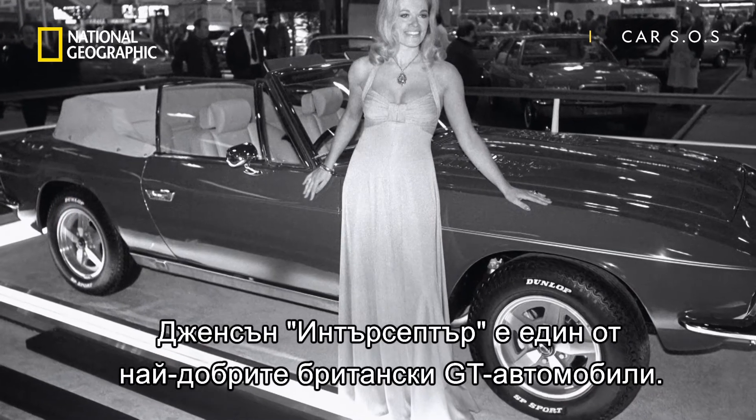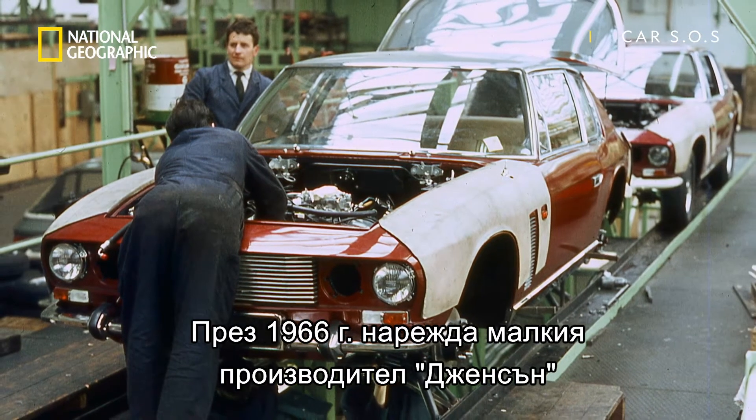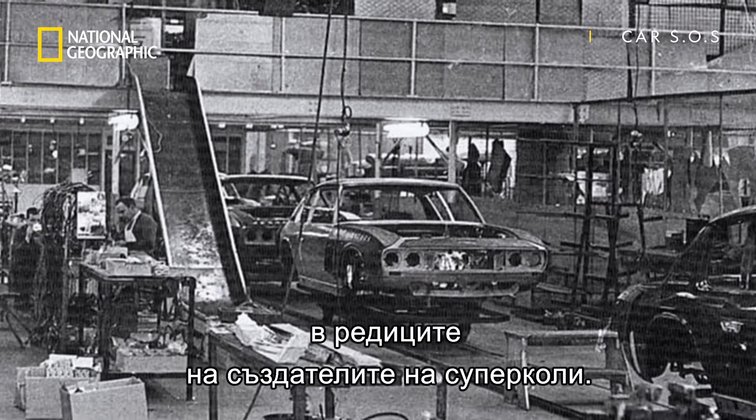The Jensen Interceptor was one of the biggest and best British GTs ever built. In 1966, it catapulted small West Midlands-based Jensen into the upper echelons of supercar manufacturers.